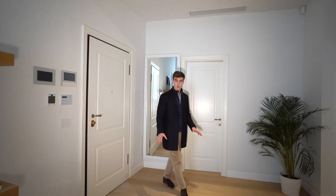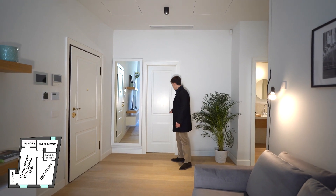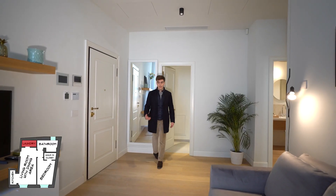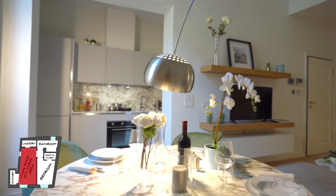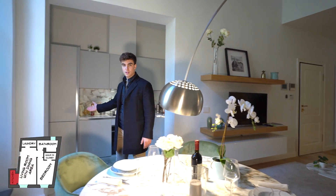Let's start talking about the layout of the apartment. Just by the entrance through this door, we find a room with what can be a wardrobe or a laundry. Then if we keep going, we find ourselves in this living area with a TV and dining table just beside this beautiful kitchen.